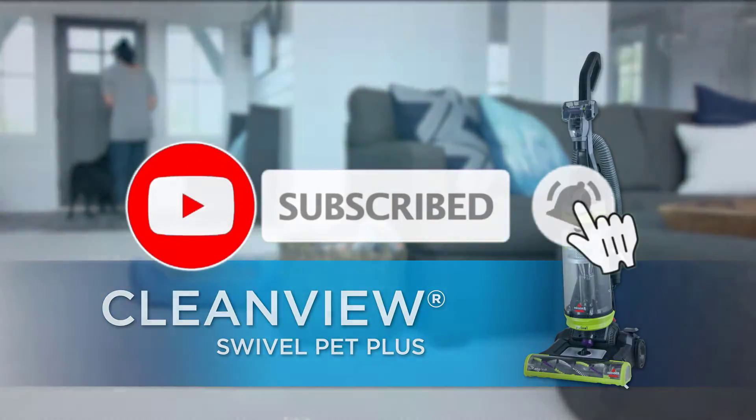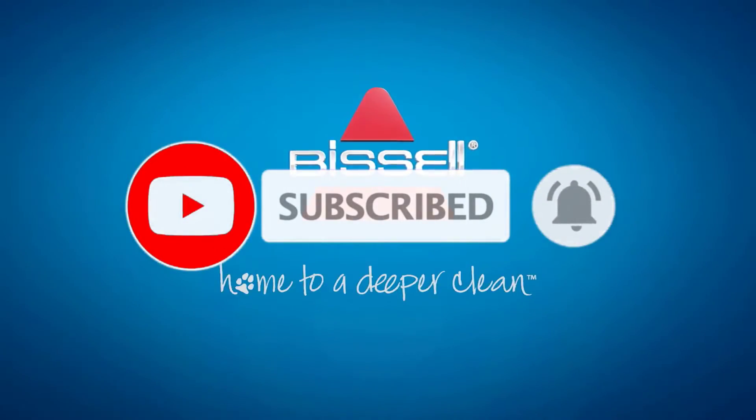Bissell proudly supports Bissell Pet Foundation and its mission to help save homeless pets. When you buy a Bissell product, you help save pets too. We're proud to design products that help make pet messes, odors, and pet homelessness disappear.